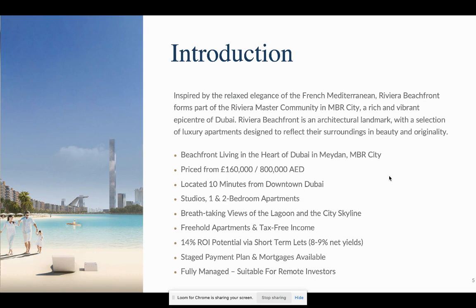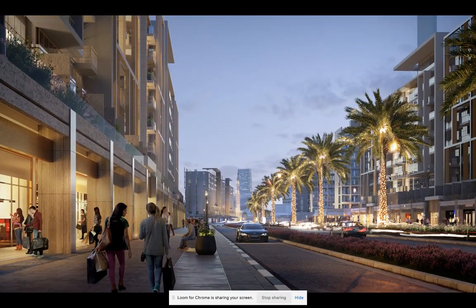This is the internal boulevard in the beachfront Riviera master community. You'll have buildings and commercial outlets — restaurants, cafes — creating a buzzing atmosphere with a real community feel and tree-lined streets running straight down. You'll have the internal boulevard and then the beachfront beyond. Every building has a swimming pool and a gym. Everything you need is going to be within this community.